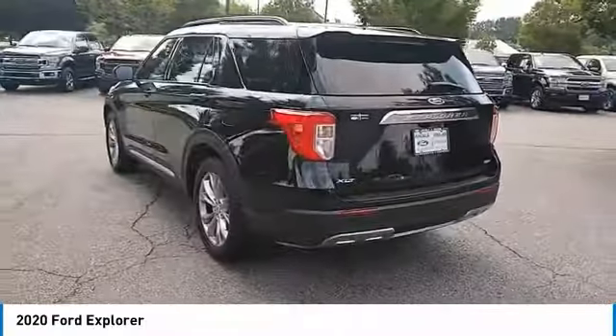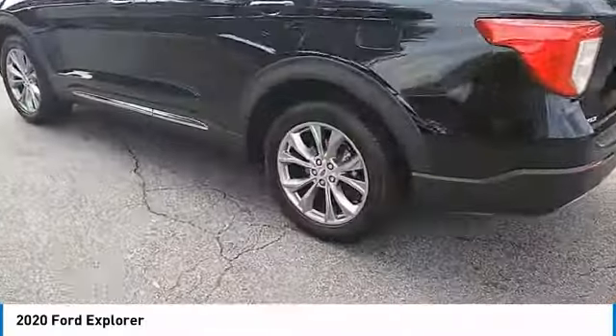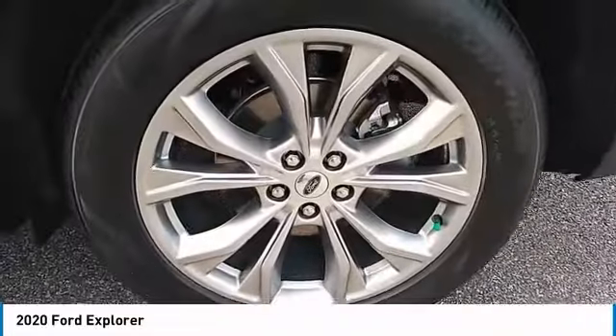Heated side mirrors, traction control, intermittent wipers, daytime running lights, remote keyless entry.